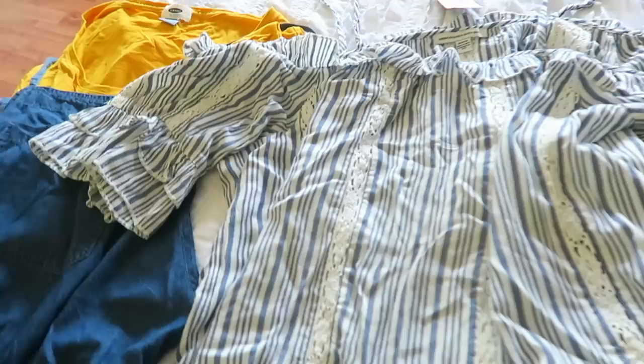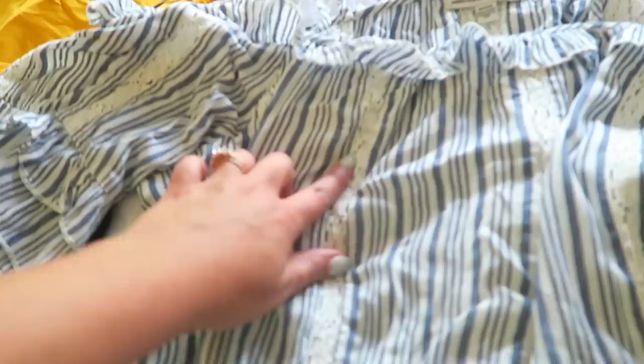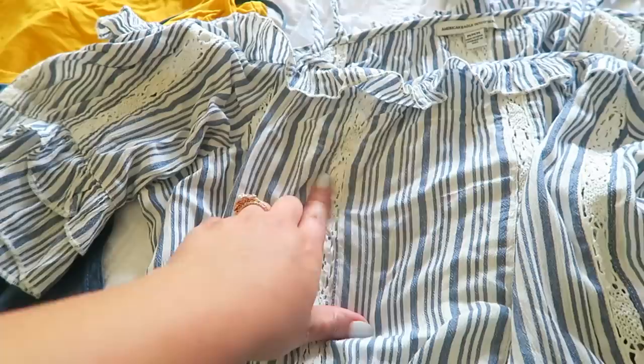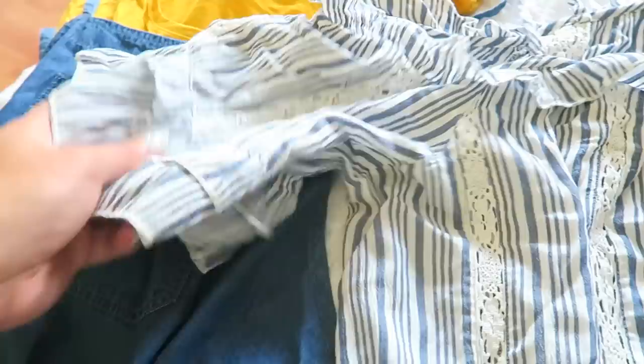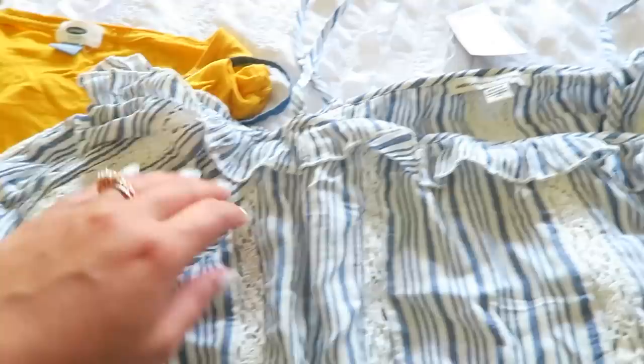Here is one of my new tops from American Eagle — they had a really good clearance sale and I snagged it. It was originally $40 and I don't think I paid over $11. It's in a size medium. The laces are lace, so up towards your bra area you will be able to see through it — I'd recommend wearing a nude color underneath so it blends in. It's super flirty and cute with a little ruffle detail at the bottom and double ruffled sleeves — kind of a cold shoulder feel.